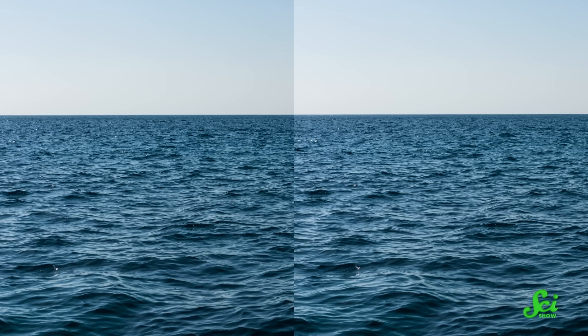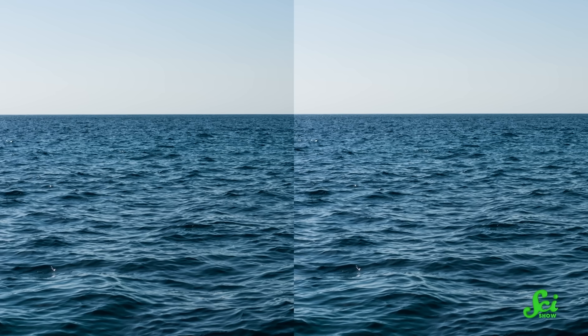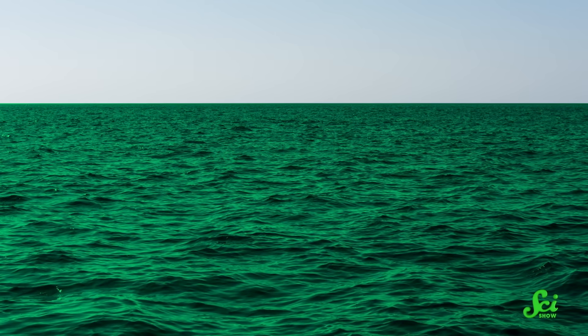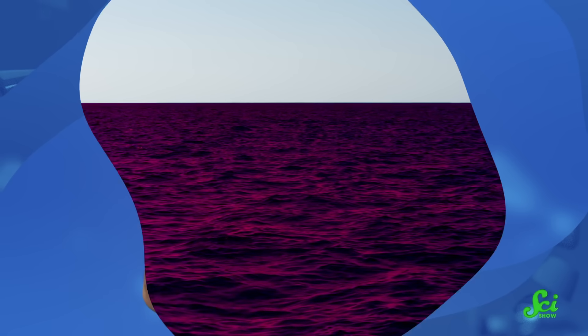Can you spot the difference between these two pictures? You're probably saying, 'Stefan, they're the same picture.' And in this case, you'd be right. But while the ocean's color looks blue to our eyes, there's a whole rainbow of colors that we can't make out. The ocean's color is tied to its health, and a single, unique satellite has detected that it's changing. And of course, climate seems like it's to blame.